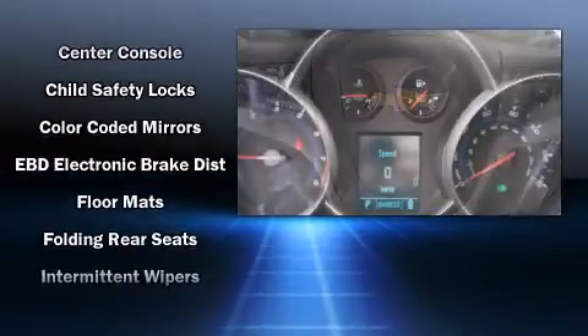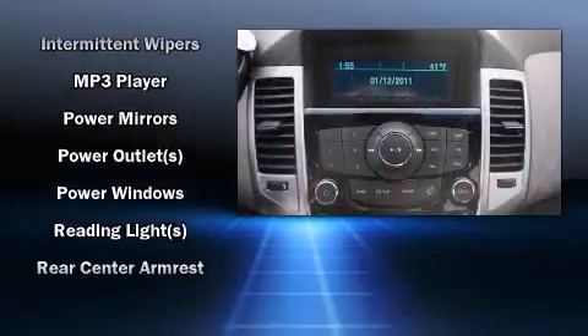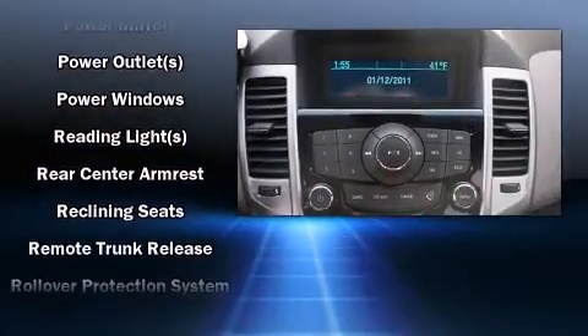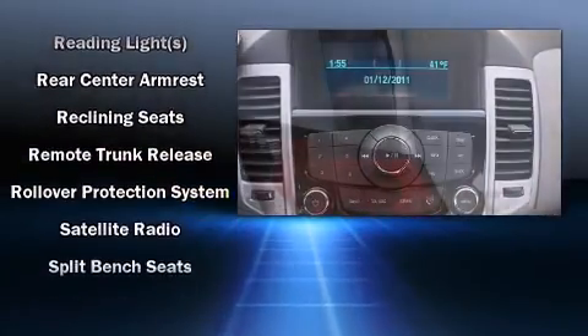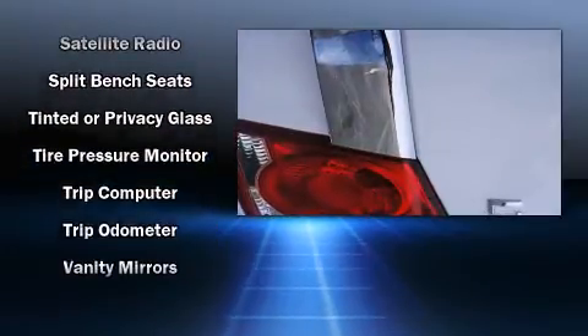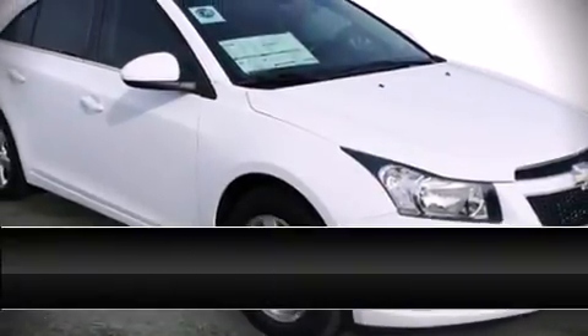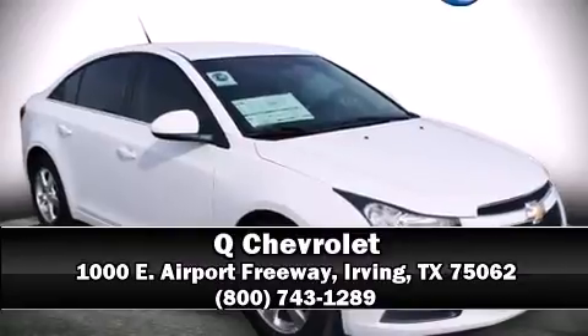Chevrolet ensures the safety and security of its passengers with equipment such as dual front impact airbags, front and rear side impact airbags, traction control, ignition disabling, and ABS brakes. This car was designed with safety in mind, allowing you to drive with even greater assurance. Please don't hesitate to give us a call.